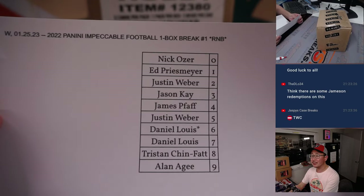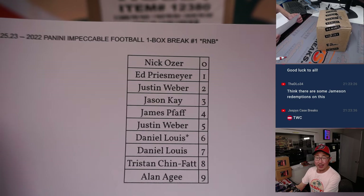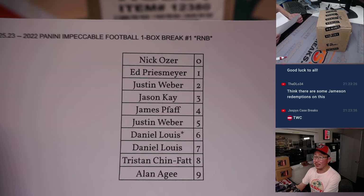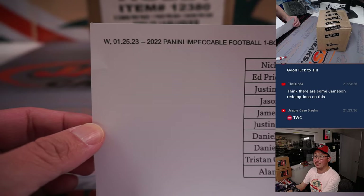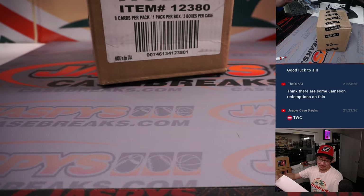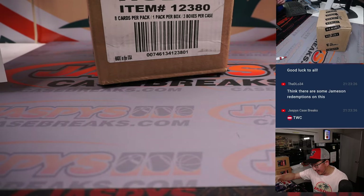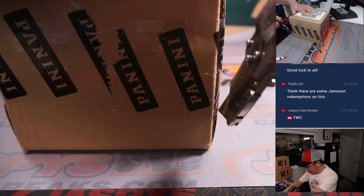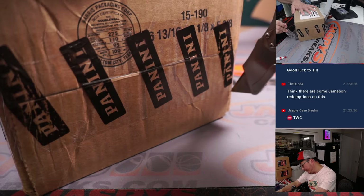All right, welcome back ladies and gentlemen. As I suspected, no deals done in a number block break. So that list right there, hot off the presses, remains the same. Thanks for spending a bit of your Wednesday night with me — appreciate it. Now let's pop open this fresh case of Impeccable and see which one box we're going to do.